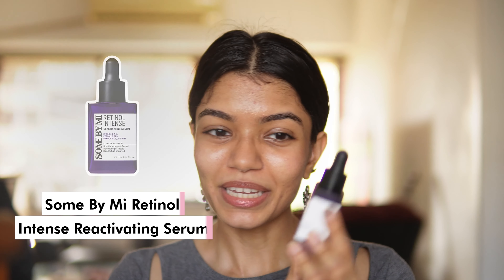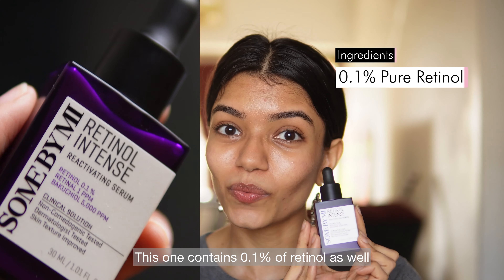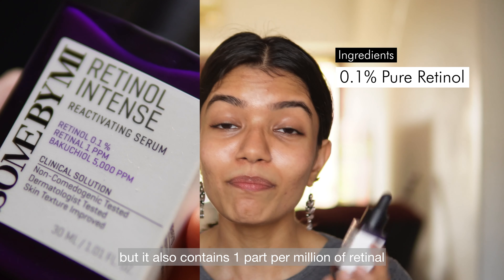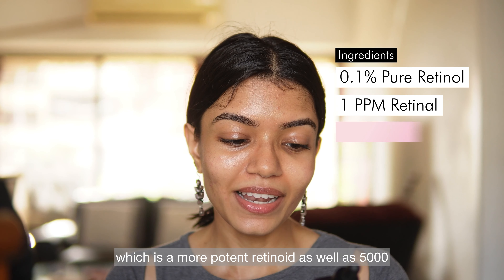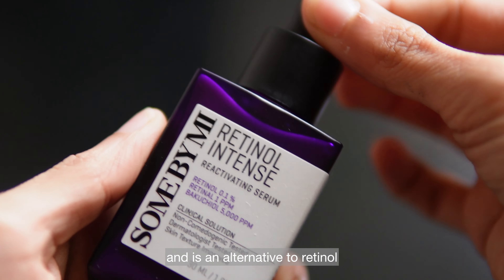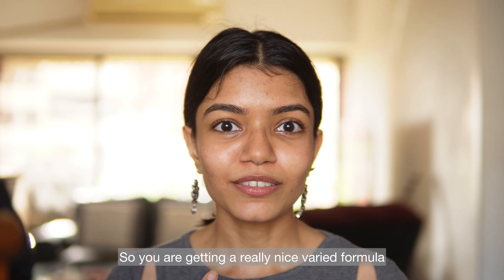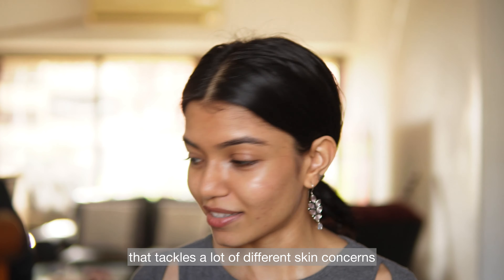Next we have the Some By Mi Retinol Intense Reactivating Serum. This contains 0.1% retinol, but it also contains one part per million of retinal, which is a more potent retinoid, as well as 5,000 parts per million of bakuchiol, which is a plant ingredient and an alternative to retinol that provides many of the same benefits. So you are getting a really nice layered formula that tackles a lot of different skin concerns.